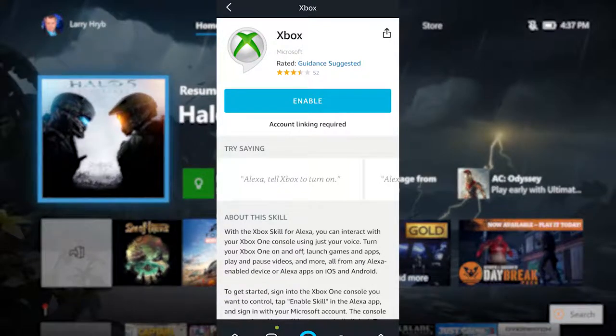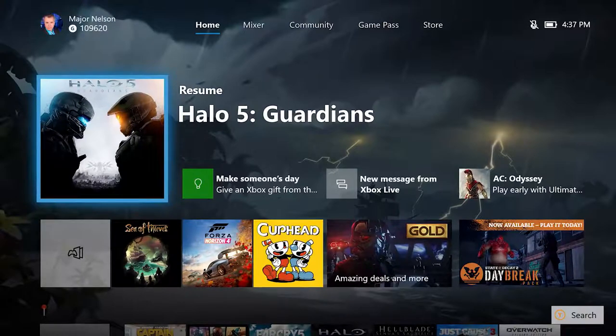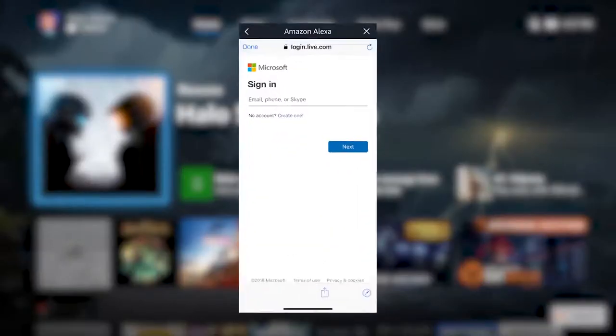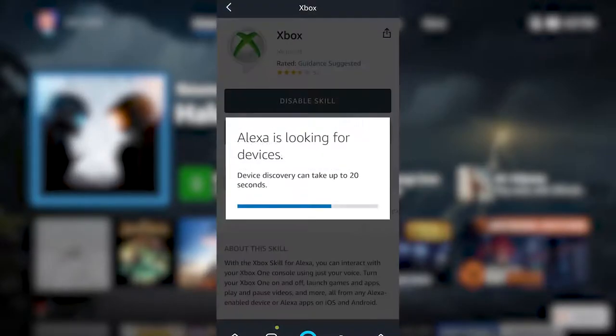To set up Cortana, just say 'Hey Cortana, open Xbox,' or search for Xbox in the assistant skill store. If you're using Cortana on your Windows 10 PC or mobile device, try a command such as 'Hey Cortana, tell Xbox to launch Netflix.' You'll need to be signed in with the same Microsoft account as your Xbox in order to link the skill.